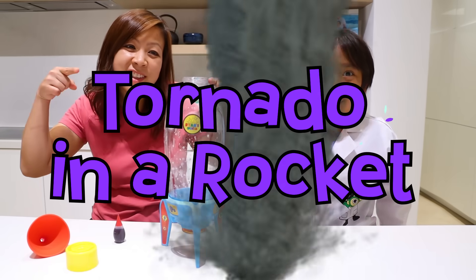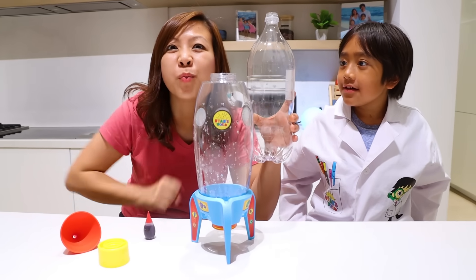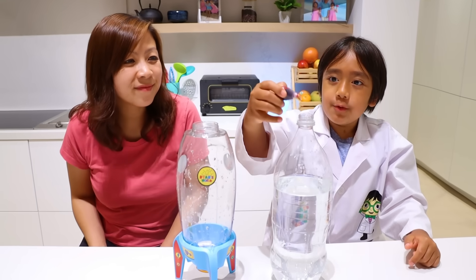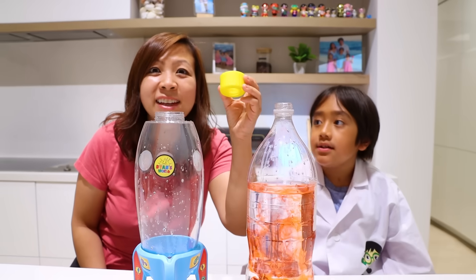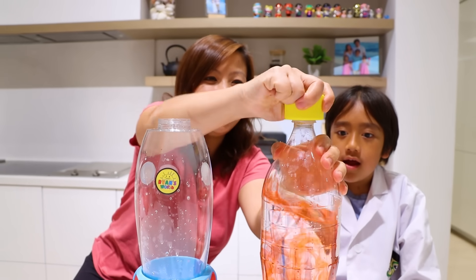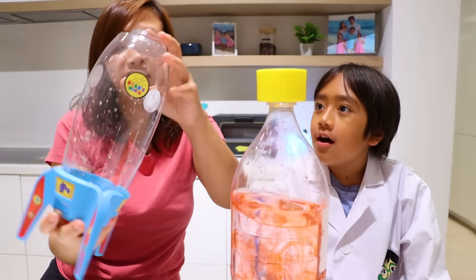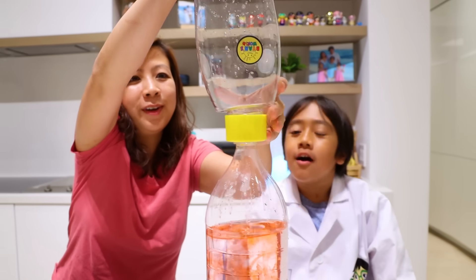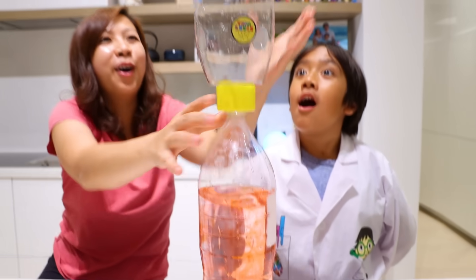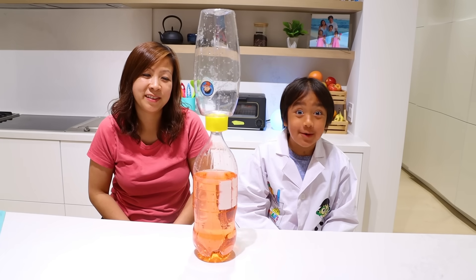Next, we're going to make a tornado in a rocket. That's right. So first, you're going to get your own two-liter bottle and fill it up with water. Next, I'm going to put red food coloring—optional, of course. Next, screw in the tornado attachment to the top. Then, using the rocket, turn it upside down and twist and turn. Are you guys ready to see a super tiny water-nado in real life?